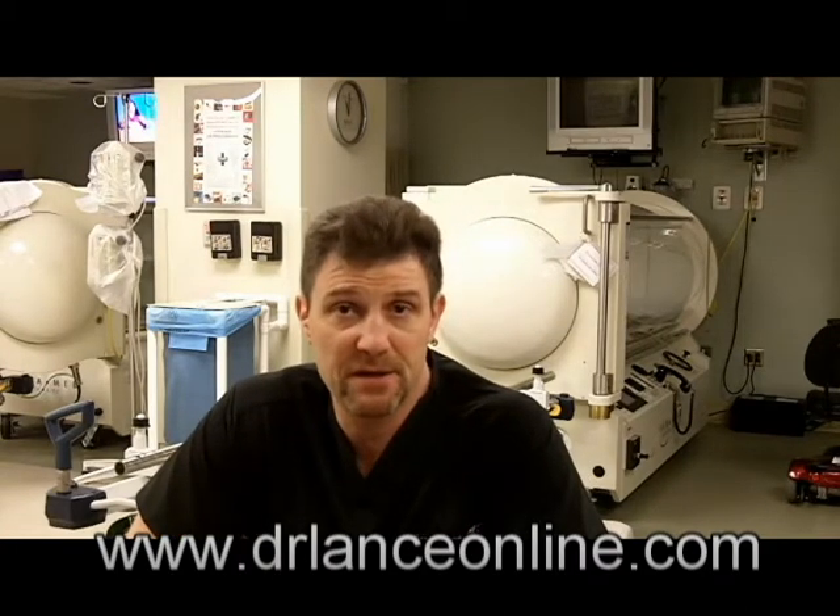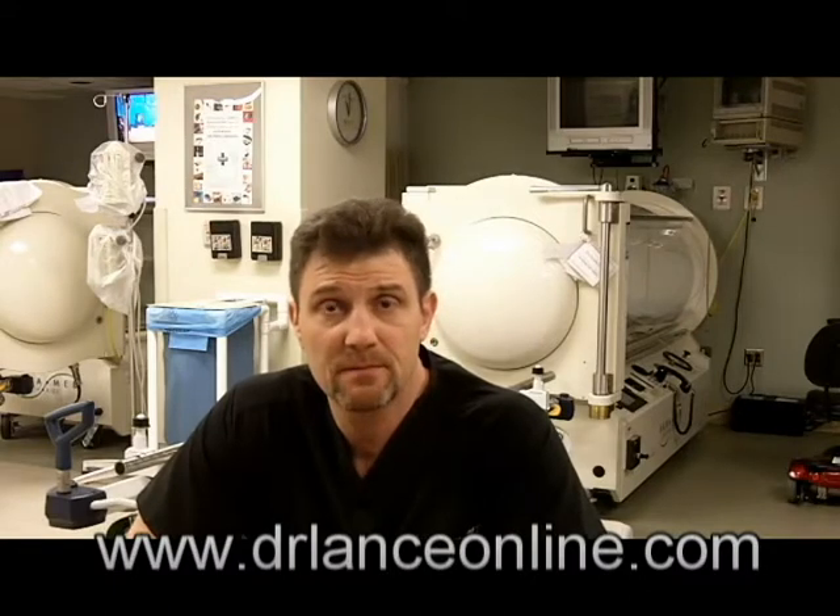This is Dr. Lance Davis, moving on to Dive Medicine Module 2 — problems associated with diving that do not require hyperbaric oxygen treatment. Now we'll move to the non-emergent category.